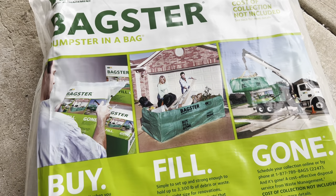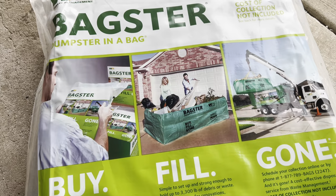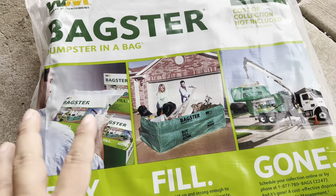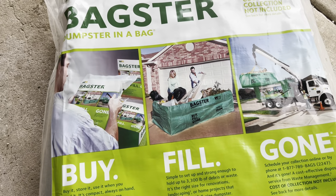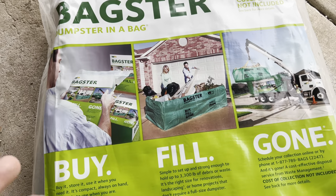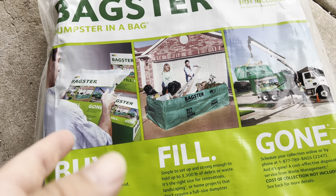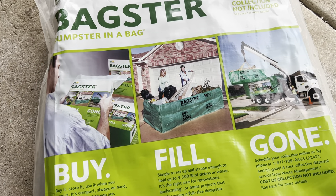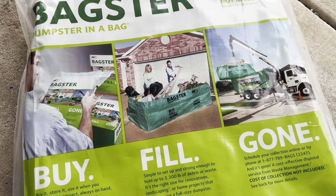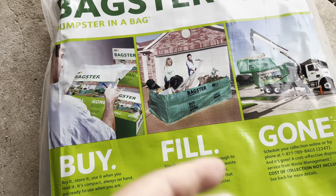I thought this might be a cheaper solution because the pickup was about $225-$230, and the Bagster itself was about $25. I actually bought two of these because if I fill the first one I can open a second, and it's only about $150 to have the second one picked up — you get a discount since they're already coming. That's why I ordered two.